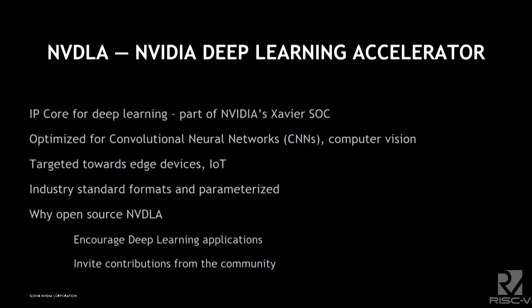So what is NVDLA? It's a deep learning accelerator that we developed originally for our Xavier SOC, which was announced last year. It's used for automotive applications and also for things like video analysis — the NVDLA does a lot of the vision processing in that case.